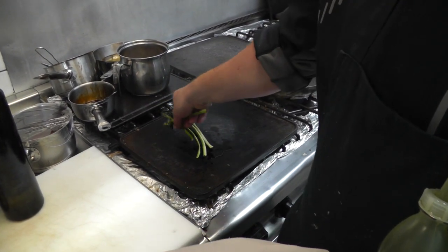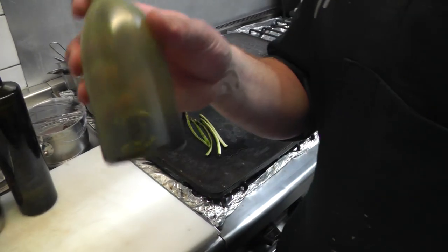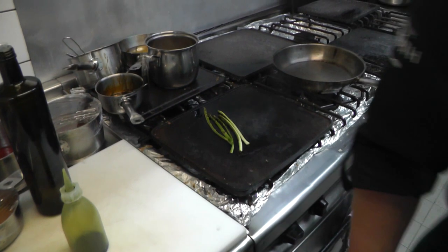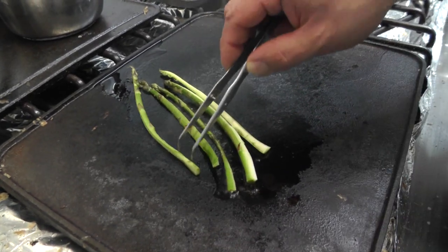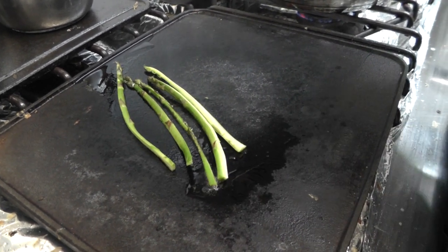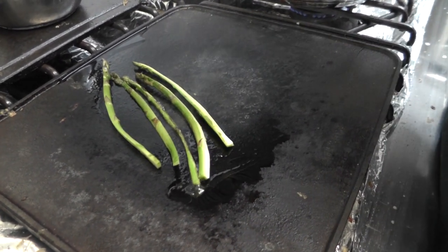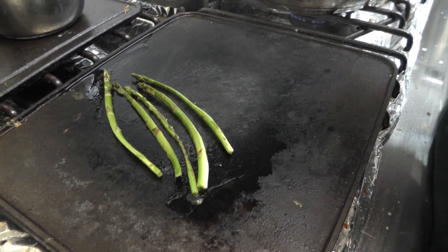When you're in Styria, this is where the famous pumpkin seed oil comes from. When you come to Styria, you have everything with pumpkin seed oil. We just roast the asparagus from one side, let it get colored and roast the flavor, but we try to keep it a little bit raw so that it doesn't lose the bite and the freshness and the green taste.